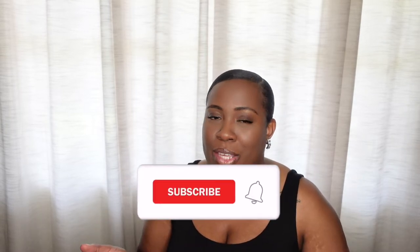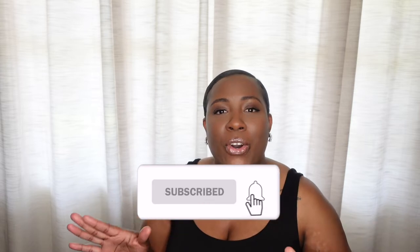Hey guys, it's Toya and welcome back to my channel. If you're new to the channel, don't forget to subscribe before you leave — I would love to have you. As you can tell from the title, I am sharing with you everything that I keep in my nine-to-five work bag. So without further ado, let's jump straight into it.